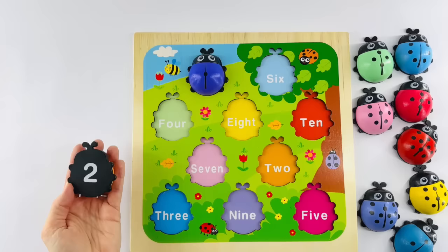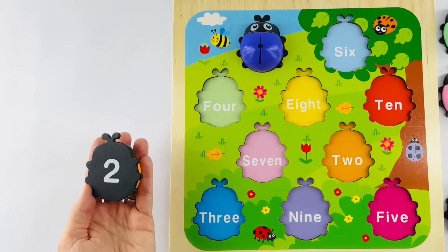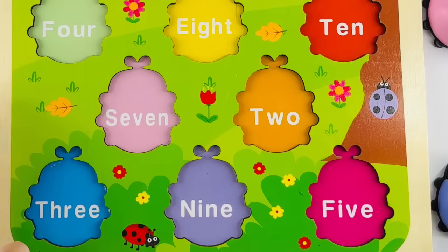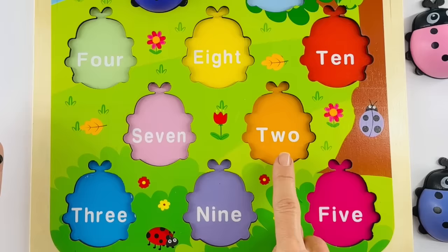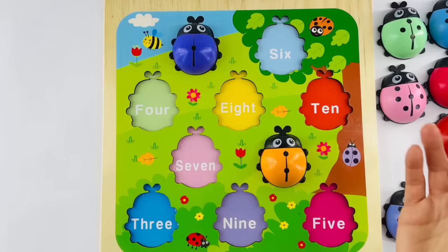Now I need your help finding where its home is. Can you look really closely? I'll give you a hint — the ladybug is orange, and its home is orange. Do you see it now? Right there. T-W-O. Two. One, two dots — and that's the number two. Let's put the ladybug in its home. Great job.